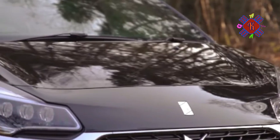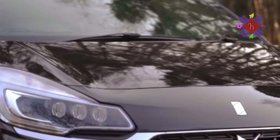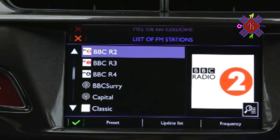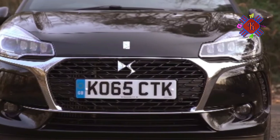The headline additions to the range are the new 128bhp turbocharged 1.2-liter three-cylinder PureTech version and the new 207bhp turbocharged 1.6-liter performance variant that's out to give many John Cooper Works buyers a little pause for thought.